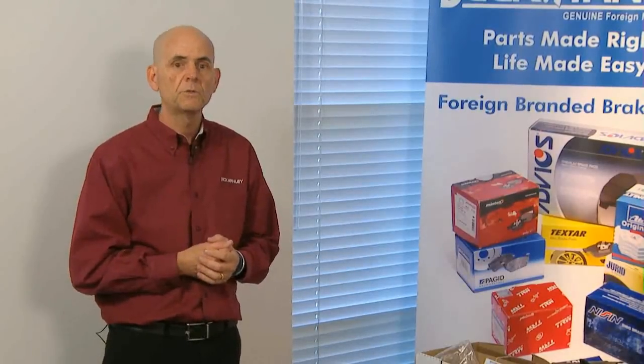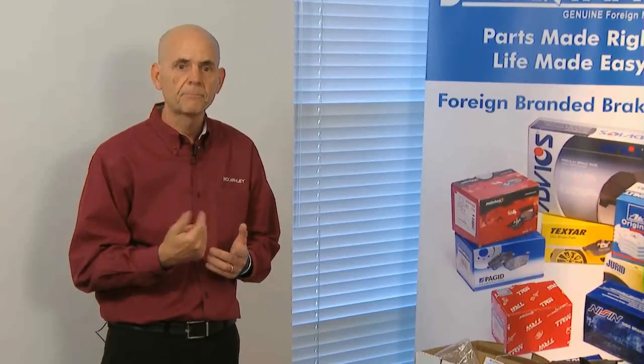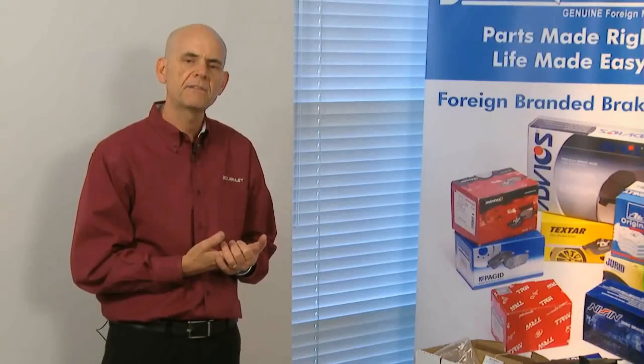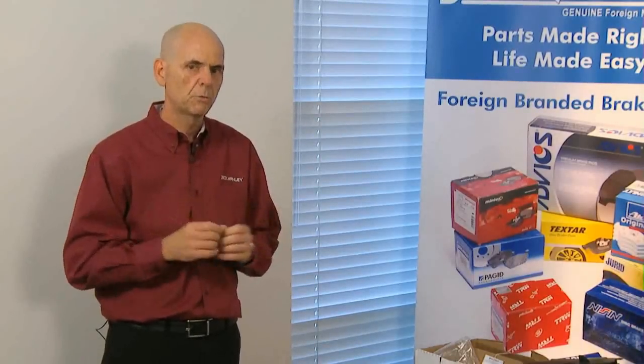The other thing I want to talk about is some things we might do differently in order to help the technician — what we would call enhancements. And finally, those things that come in the back door called alleged defectives, warranties, or comebacks. What can we do to stop those from happening? We look at that as well in the product department here at Beck-Arnly, because it's all very critical to make sure we give you the right part to fix the car and make sure it doesn't come back because of a defective part.